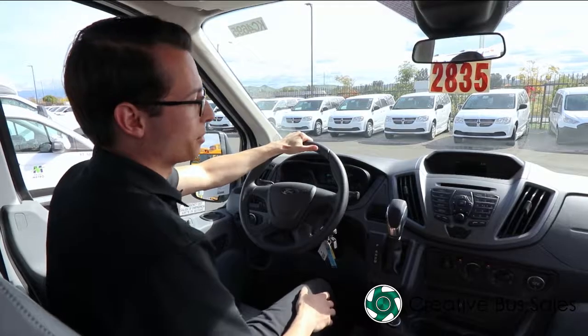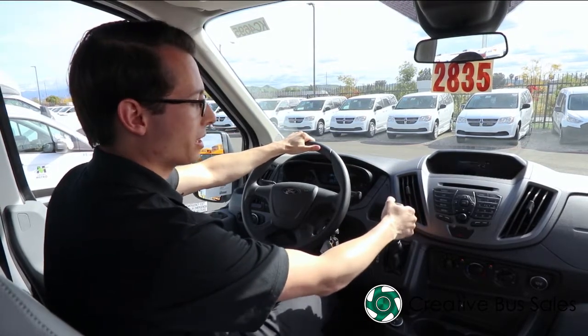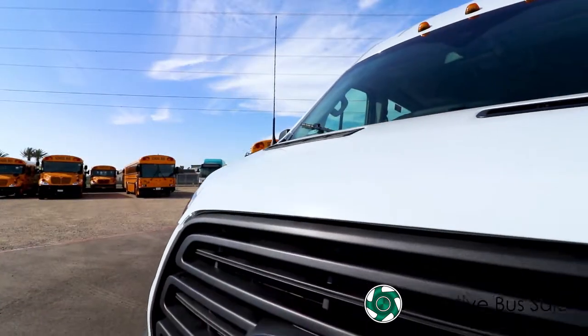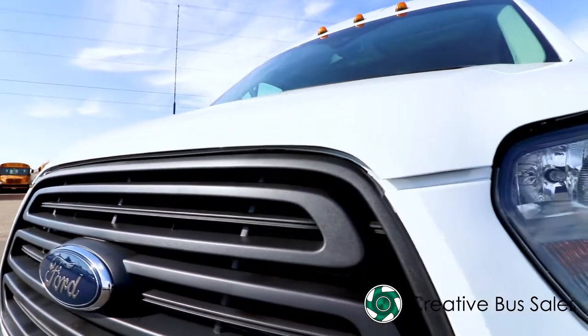This vehicle comes with an automatic rear backup camera that engages when the vehicle is placed into reverse. There is also an audible rear backup alarm. This vehicle does not require a commercial driver's license unless operated in the state of California.